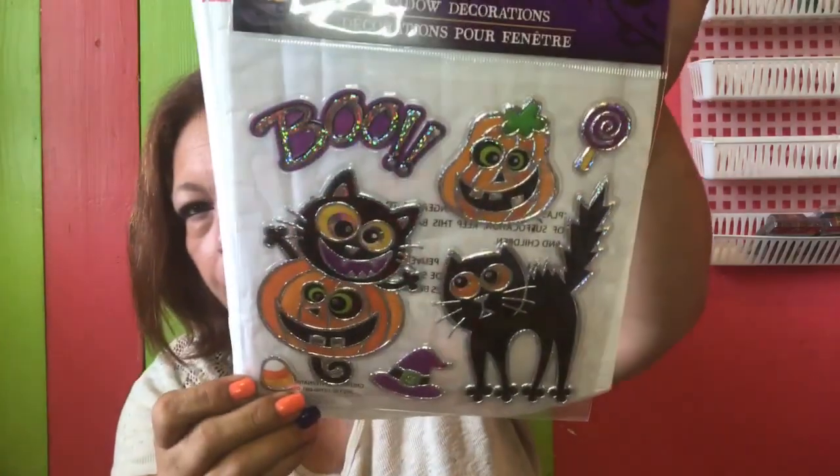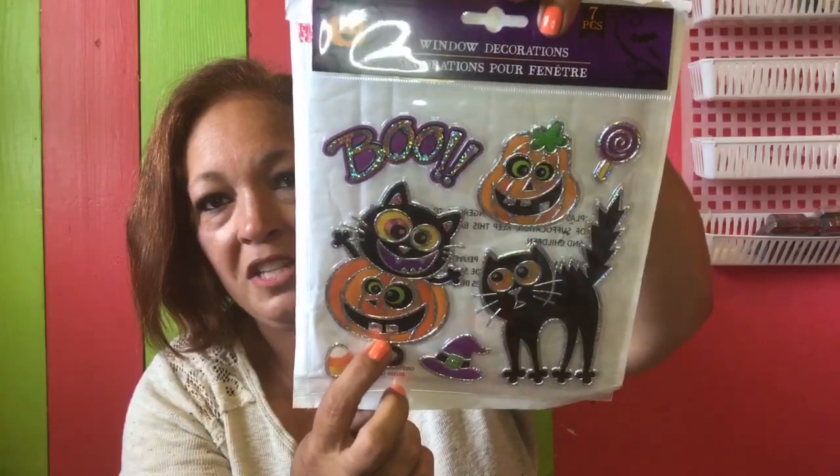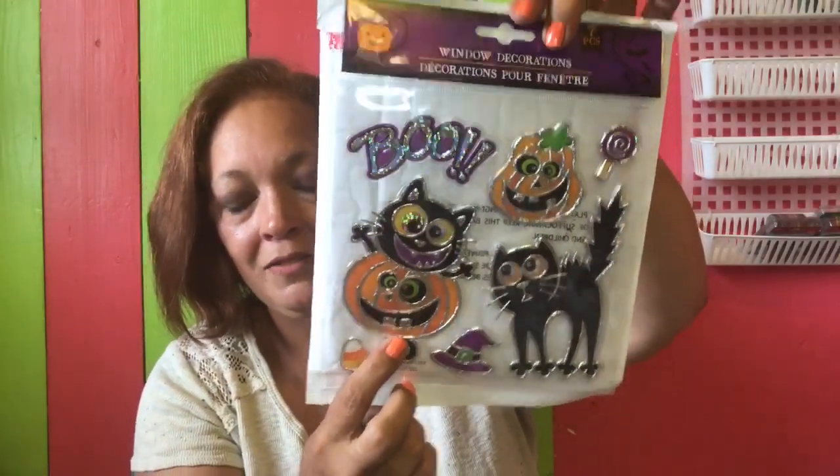Over in the Halloween section they had window decorations, which I will be using — not in my windows, but I'm going to frame them. I found this one with a cat — look how cute — that just cracks me up. And then this one looks like a cat coming out of the top of a pumpkin. Love it! Super cute and this is a seven-piece set.